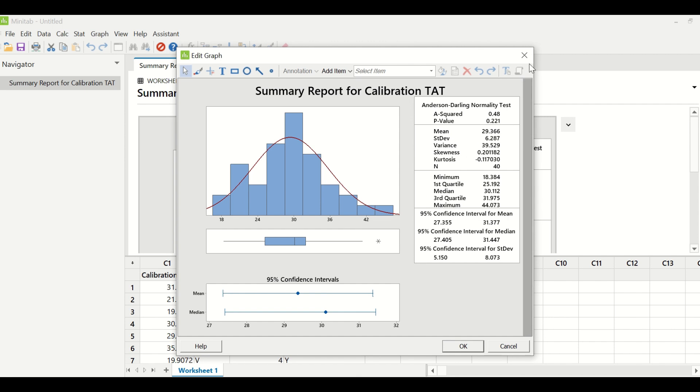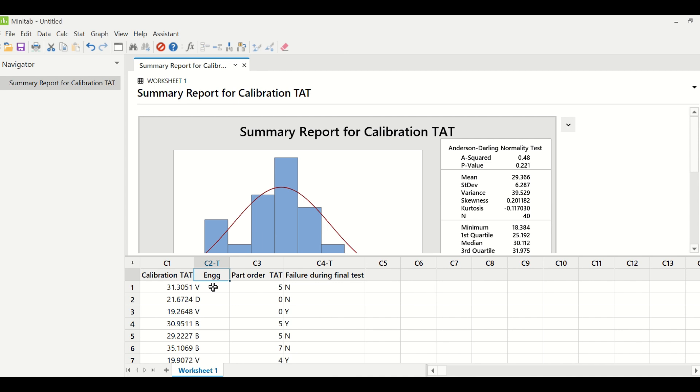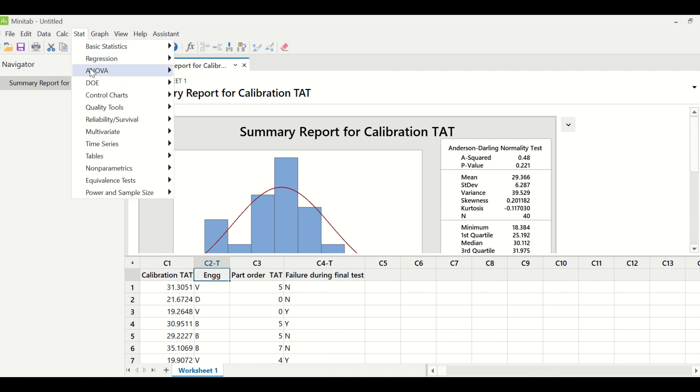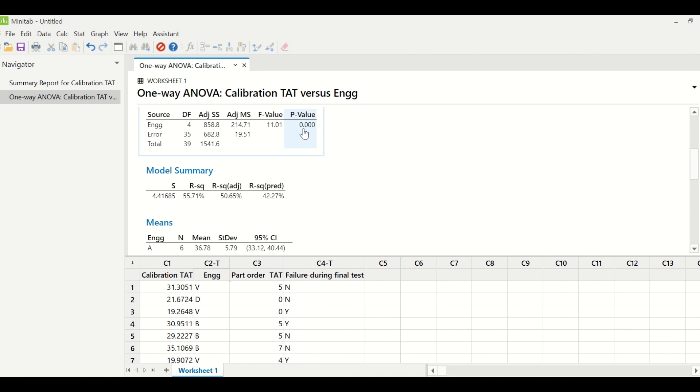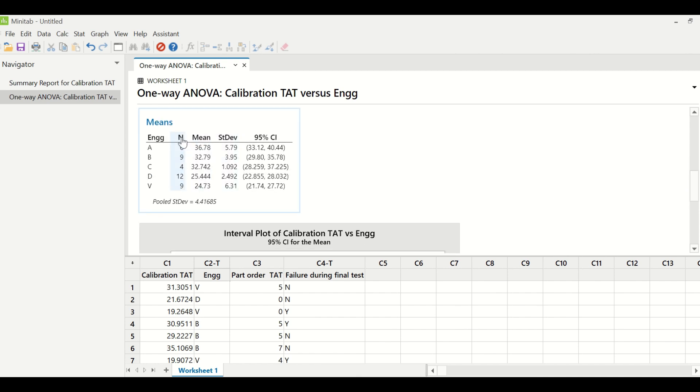When the data is normally distributed and you have a discrete X — for example, engineer is a discrete X — you use a one-way ANOVA test. Going to Stat > ANOVA > One Way, with calibration TAT as the response and engineer as the factor, the p-value is less than 0.05, which indicates engineer is a significant X. Looking at the results, engineer V is taking 24.73 days and engineer A is taking 36.78 days — a huge variation — confirming this X is significant.